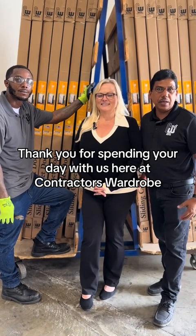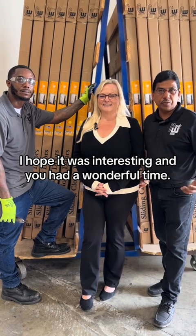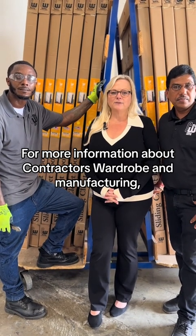Thank you for spending your day with us here at Contractors Wardrobe on this tour. I hope it was interesting and you had a wonderful time. For more information about Contractors Wardrobe and manufacturing, please visit our website at cwdoors.com.